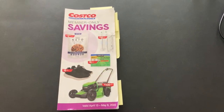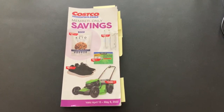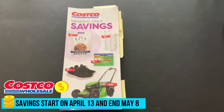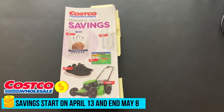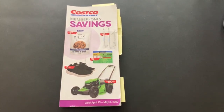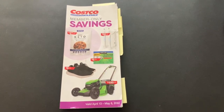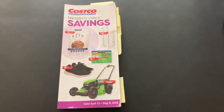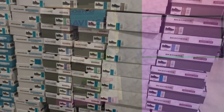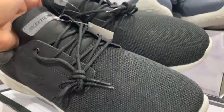Hi everyone, my name is Linda. Welcome to my new channel called Linda Savings. In this video I'll be showing you some of the member-only savings you'll find at Costco. These offers are valid from April 13th all the way through May 8th. I've marked some tabs on my booklet to bring you the best offers Costco has for this month. Please don't forget to like and subscribe, and let's do this!